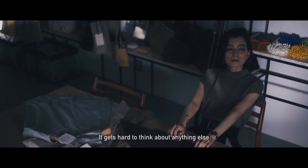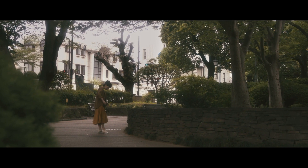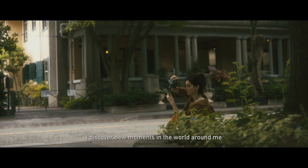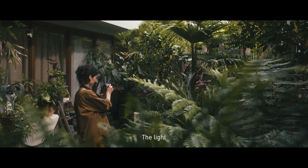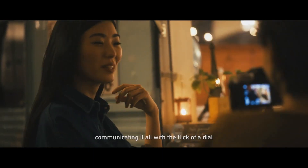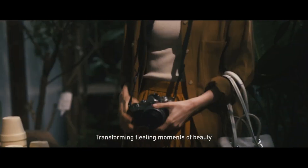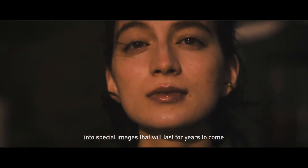Some days are hectic. It gets hard to think about anything else. But by slowing down and taking time to look around, I discover new moments in the world around me. The atmosphere. The light. The colors. Taking in every last sensation. Making them something to remember. Communicating it all with the flick of a dial. Transforming fleeting moments of beauty into special images that will last for years to come.